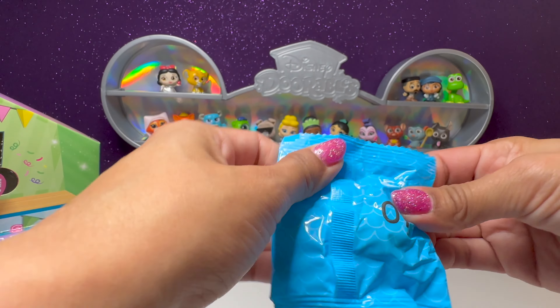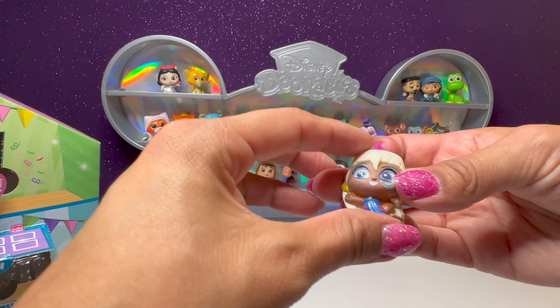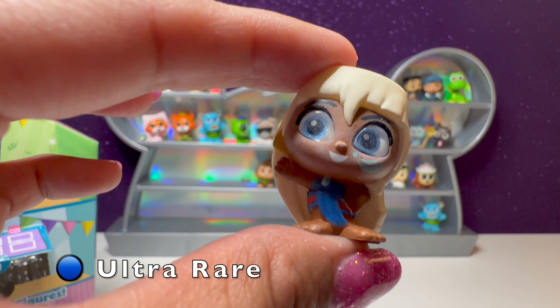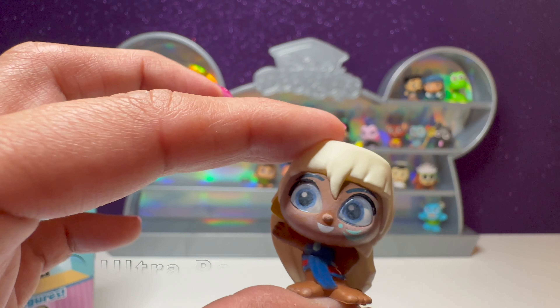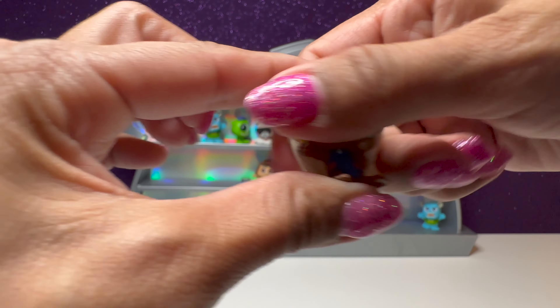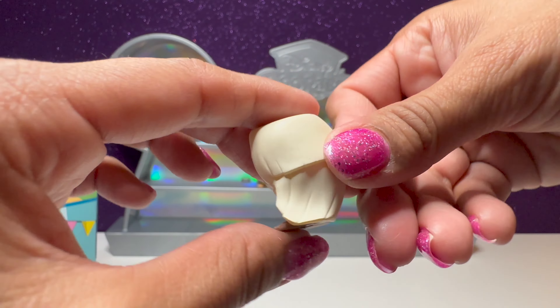Our next one is number seven — lucky number seven. We have another character from Atlantis — this is Princess Kida. Princess Kida from Atlantis. I think she had a little bit of dust on her but I was able to wipe it off. How cool.